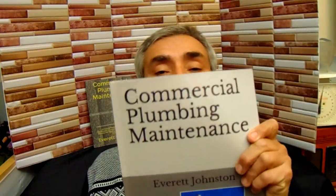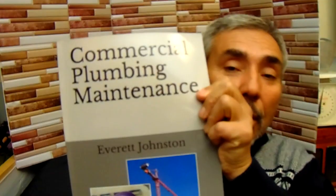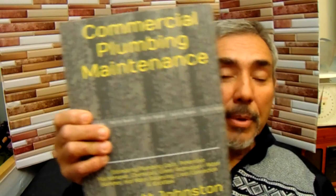Hello, I'm Everett Johnston and I'm going to be talking about plumbing. It's the beginning of a new year, so take a look at this book: 'Commercial Plumbing Maintenance.' This is the soft copy and this is the hard copy. On Amazon.com I think it's $19 for the soft copy and $30 for the hard copy.